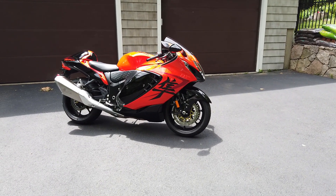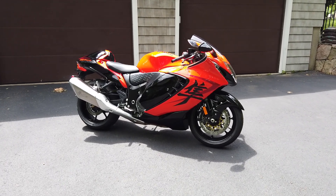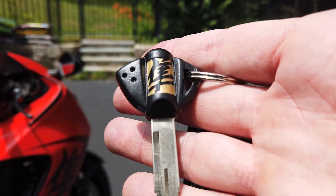Get ready for a review of this fine-tuned beast, but first let's do a startup and hear the stock exhaust sound. Just have a look at that key with the golden Hayabusa kanji written right on it — a beautiful touch.